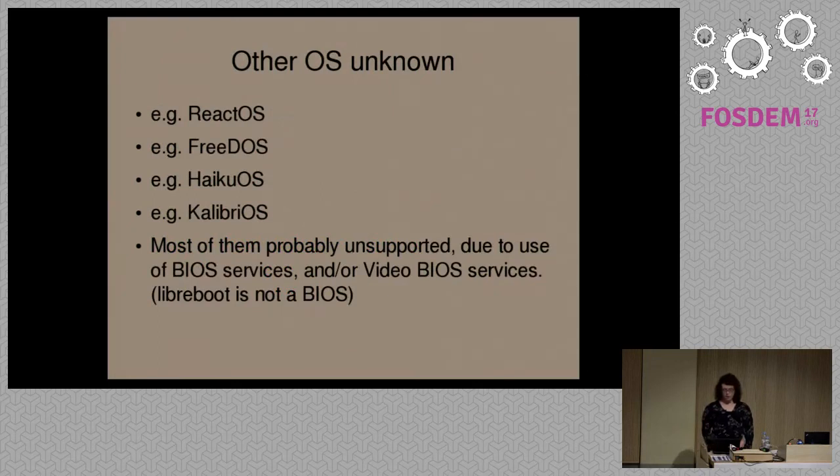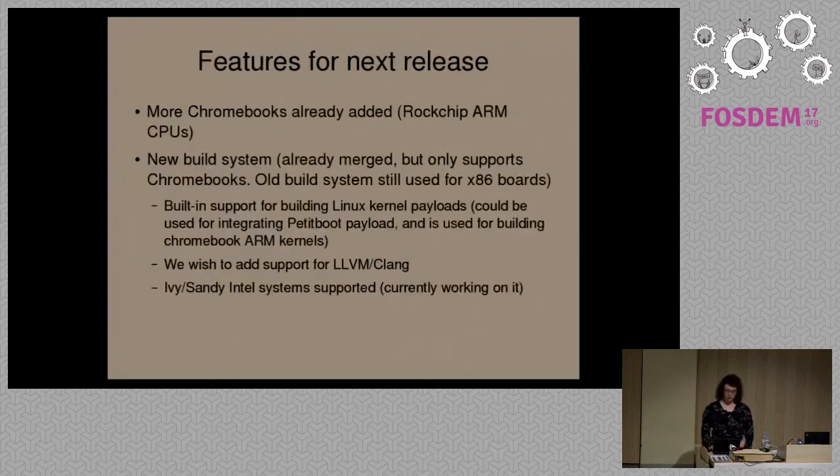Other operating systems — there are other free operating systems besides GNU/Linux and BSD. We don't know if these are compatible; they're probably not, but we're not sure. They would have to be tested.